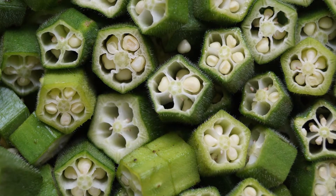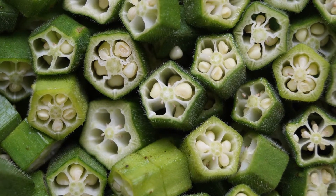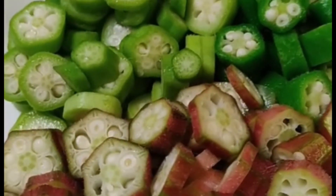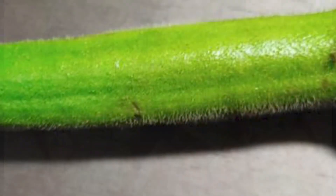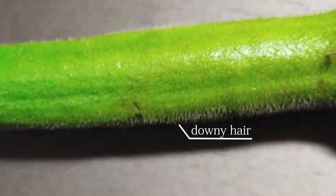It is the hexagonal species that is widely available in Japan. It has six lines clearly visible on the pod, and the cross-section becomes pentagonal when cut. The surface is covered with fine downy hair, and the seeds are neatly lined up inside.